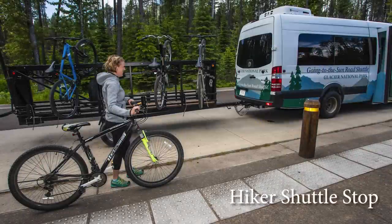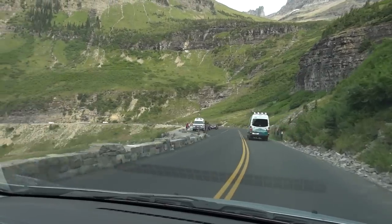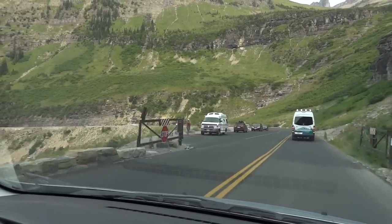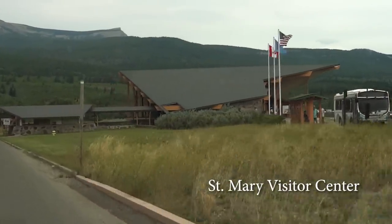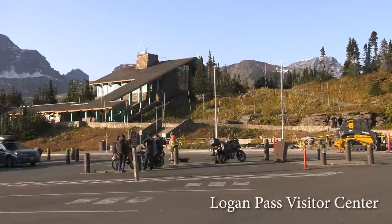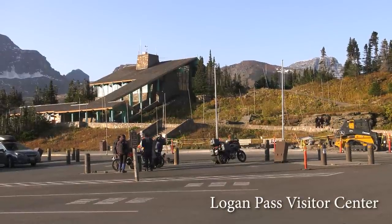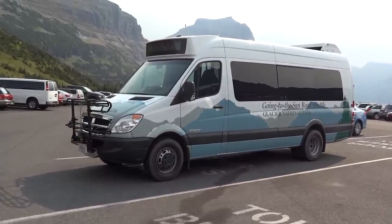The hiker shuttle is free along the Going to the Sun Road from St. Mary to Logan Pass, and on the west side it's free from Apgar to Logan Pass. The west side shuttles run every 15 to 30 minutes, but they only run every 40 minutes from St. Mary. Express service to Logan Pass starts at about 7 a.m. and regular service doesn't begin until 9 a.m. The last bus leaves Logan Pass at 7 p.m. and you don't want to miss that one. These times are subject to change, so always check for yourself.